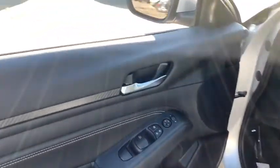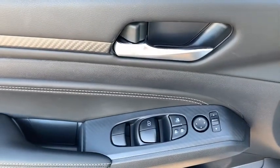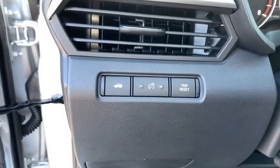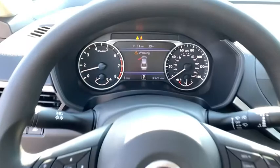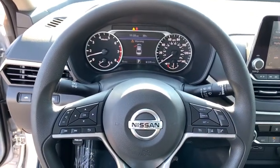Here are some of this vehicle's great options: traction control, remote engine start, stability control, cruise control, power brakes, trip computer, child safety locks, clock, trip odometer, and tachometer.